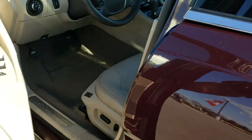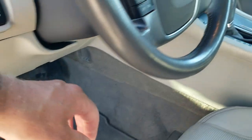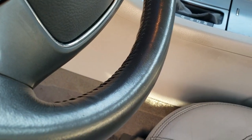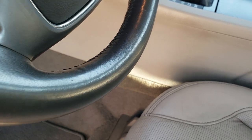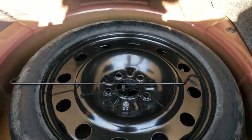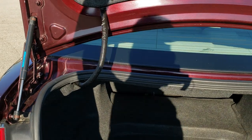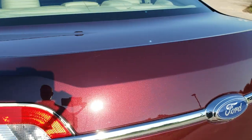I'm going to open up the trunk here so we can take a look in there. There we go — lots of room in the back of the trunk. Those seats do fold down for extra storage and this does come with a spare tire. Shocks are holding that trunk lid up nicely, and it shuts nicely as well.